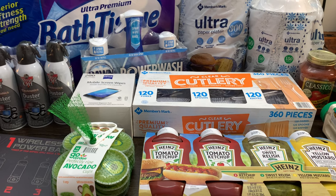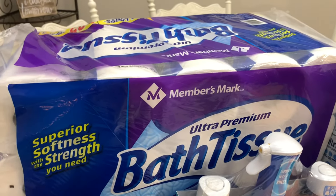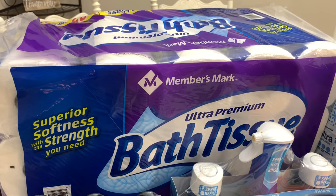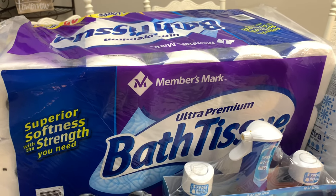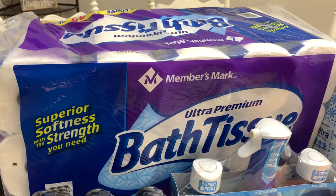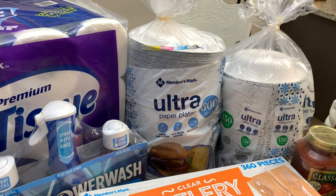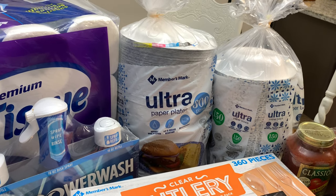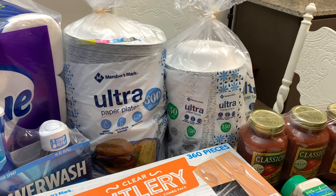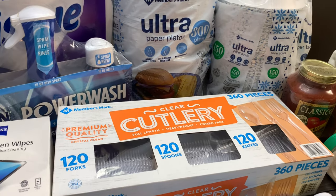Here is what I got at Sam's Club — I spent $219. First, I got some of their toilet paper. I've never tried it before but I've heard really great things, so I grabbed a package for us and one for my mom — hers is still in the car since I need to take it to her house. I also got a package of paper plates, paper bowls, and plastic forks, spoons, and knives. I grabbed these just to have on hand for Thanksgiving, Christmas, and all the different get-togethers coming up.